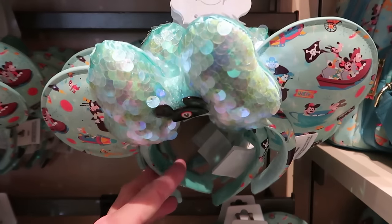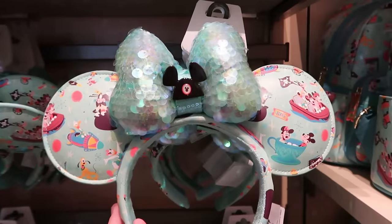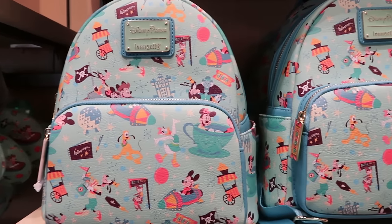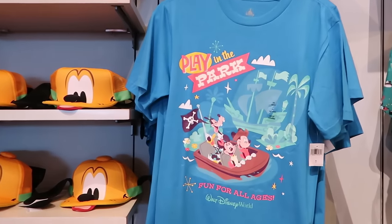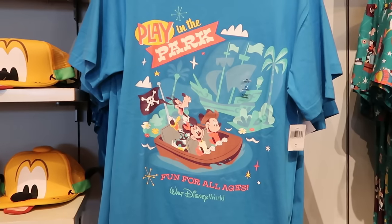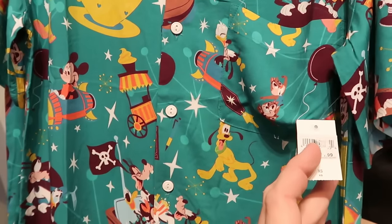Here's a very nice pair of ears with a clear sequin bow, featuring Mickey Mouse ears with all the Disney characters and different rides for $34.99. They have the matching Disney Parks Loungefly with Epcot, Magic Kingdom, Hollywood Studios, and different characters. In the back section, part of the Play in the Park collection, there's an awesome graphic t-shirt that says 'Fun for All Ages, Walt Disney World' with Mickey, Minnie, Goofy, and Donald Duck, plus a matching short sleeve button-down shirt with the same design — super soft at $65.